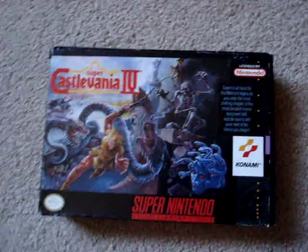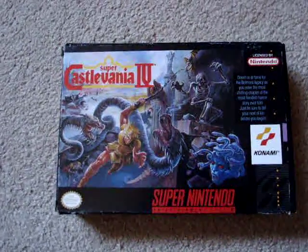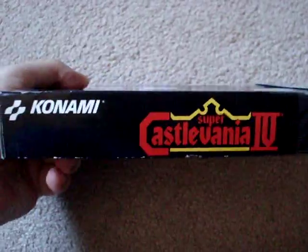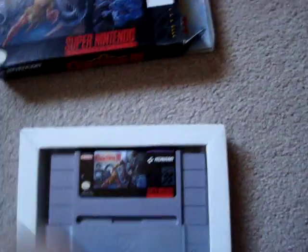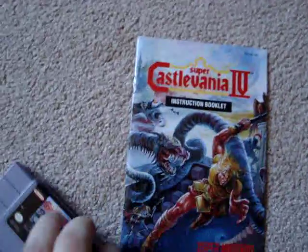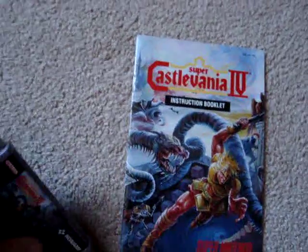Probably the biggest purchase was a copy of Super Castlevania IV for $100, but it is fully complete in the box. As you can see the box is in pretty good shape — just has one little crush on one side, otherwise really nice shape. The cartridge label is in great shape, it's got the dust sleeve, and the manual is also in great shape. Happy to add that to my collection — that's probably the big purchase of the month.